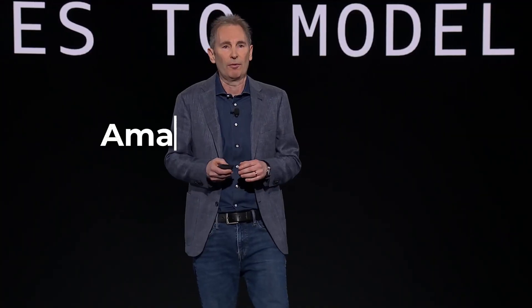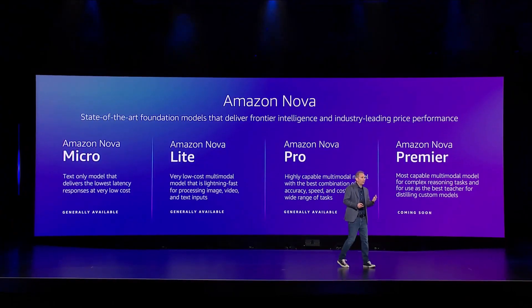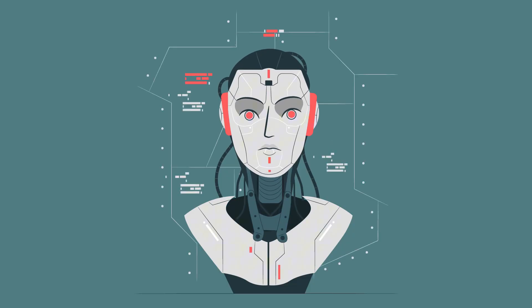I'm excited to share and announce the launch of Amazon Nova. Amazon just entered the AI heavyweight ring with a lineup of AI models so advanced they might make ChatGPT reconsider its career choices. Introducing Amazon Nova — the next-gen multimodal AI models designed to tackle everything from text processing to video creation, and they're coming in hot.